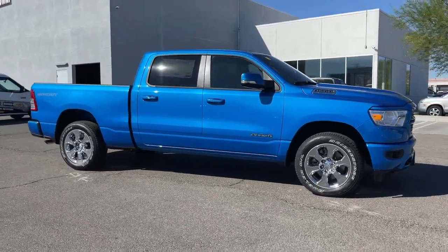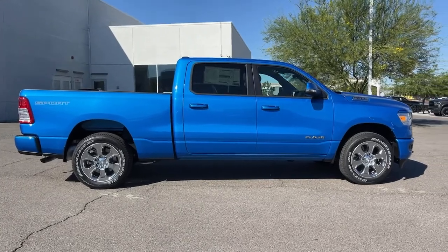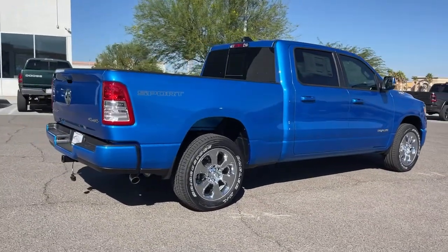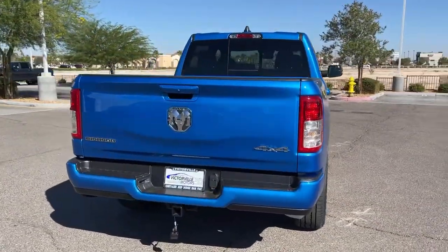Get acquainted with the 2022 Ram 1500. Rise to every challenge with confidence in the Ram 1500. Its impressive towing capacity, advanced safety features, and passenger comfort keep you cool under pressure.